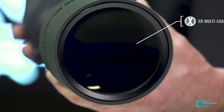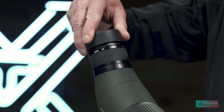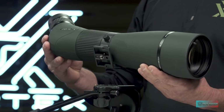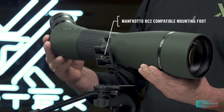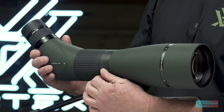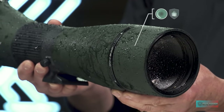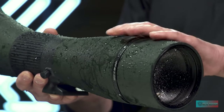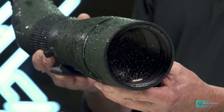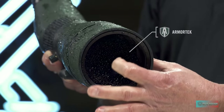It's not cheap, but this sleekly designed 45-degree angled scope partly justifies the outlay by offering HD glass elements that promise knockout color fidelity, superb light transmission, and edge-to-edge sharpness. Fog-proof and waterproof with its rubber armor grip, fast and precise adjustments can be made via the cleverly dual-geared focus system. This is a sophisticated option, and given the asking price, we are pleased to see additional peace of mind provided via an unlimited lifetime warranty.